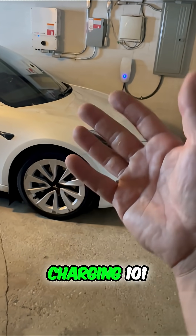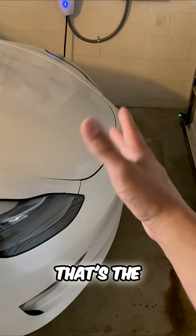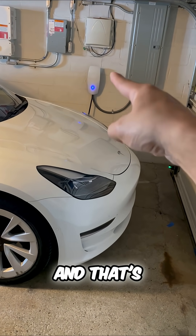How to save on Tesla charging 101. I could charge right now, but I'm going to tell you why. The sun's going down — that's the perfect time to charge. In your Tesla, see this blue light? That's important.